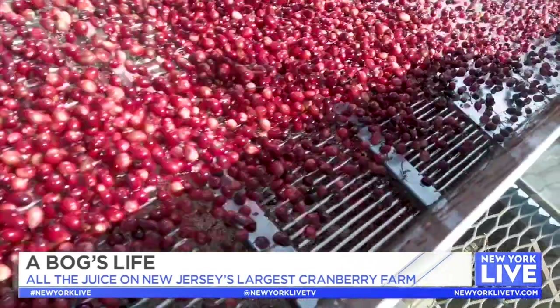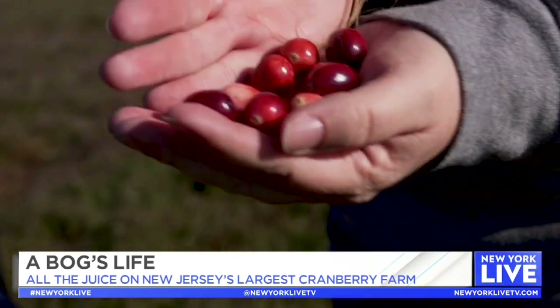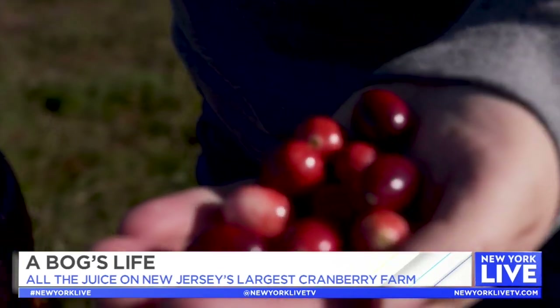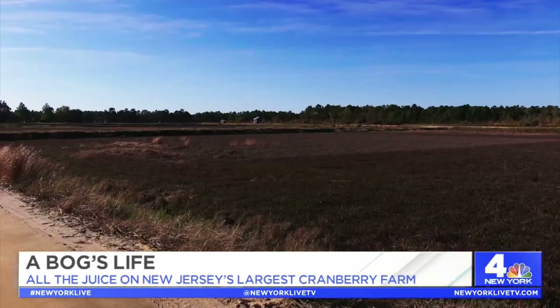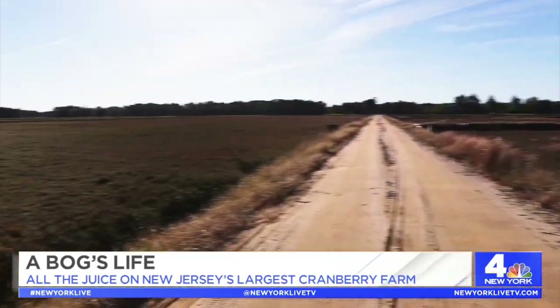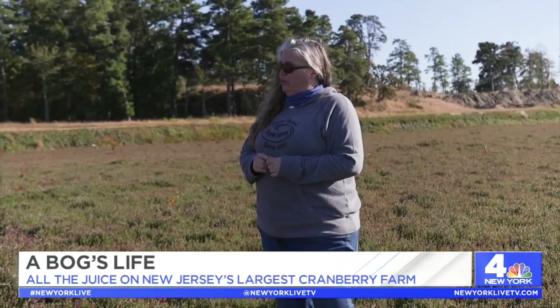We produce an average of 30 million pounds every season. Cranberries grow on vines just like this in a dry bed. They can grow for as long as they are producing — we have a couple of bogs with patches of vines that we believe are at least 90 years old and are still producing cranberries.